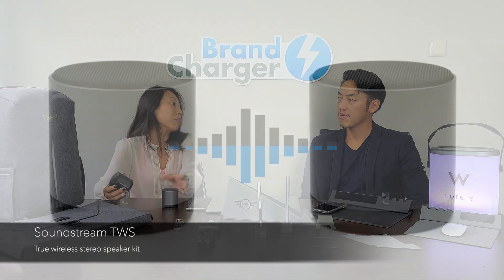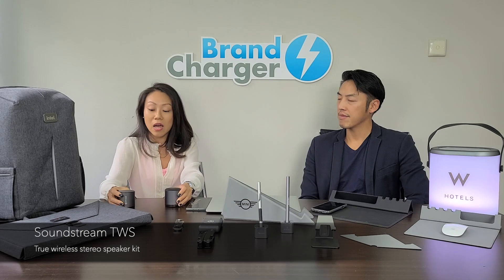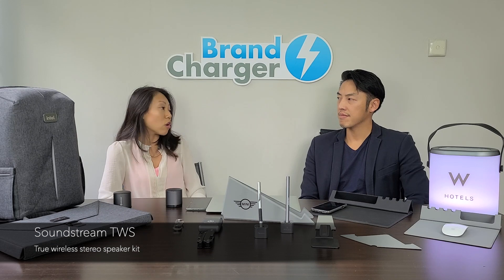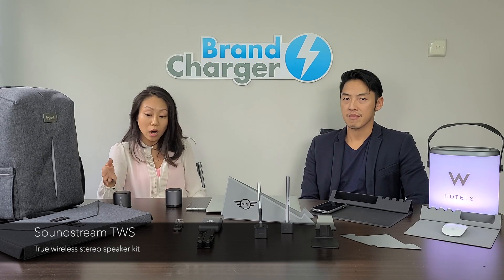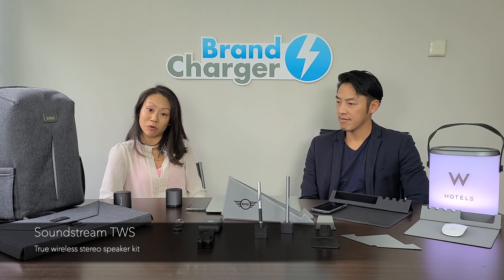For such a small speaker it actually makes pretty loud music, and how it works is very easy. You can connect both of them on one channel — the left channel and the right channel. When I have a call, meetings, or conference calls, I can actually speak through the speakers because there is a built-in microphone. It's wonderful since we have so many meetings at home or anywhere.